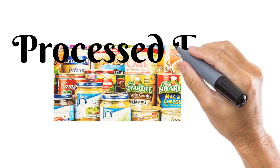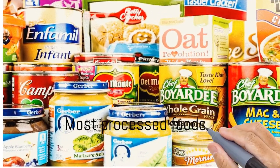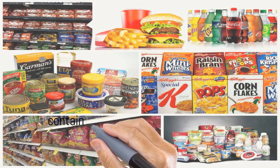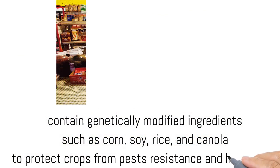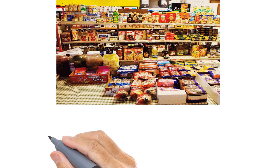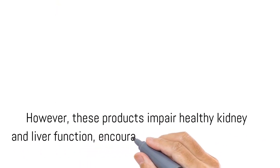Processed Foods. Most processed foods, like that bag of chips you're eating, contain genetically modified ingredients such as corn, soy, rice, and canola, to protect crops from pests, resistance, and herbicides. However, these products impair healthy kidney and liver function, encouraging kidney stones to form.